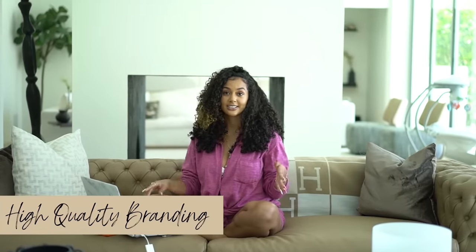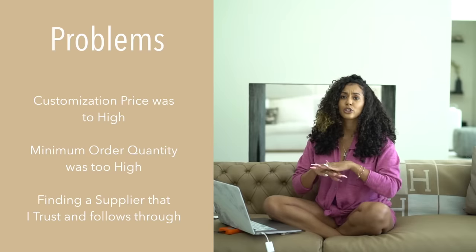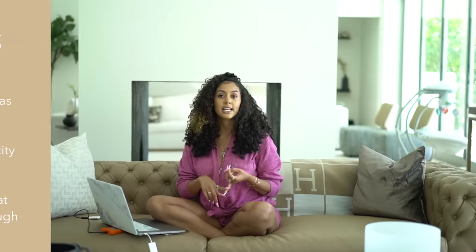That's when I learned about investing in high-quality branding. Some of the problems I faced were that customization had super high prices, or the MOQ — minimum order quantity — was super high. If you wanted custom pieces, whether private labeling, hang tags, satin bags, or poly mailers, you had to order 300 per SKU or 10,000 bags. It was ridiculous and I didn't have the budget for it.